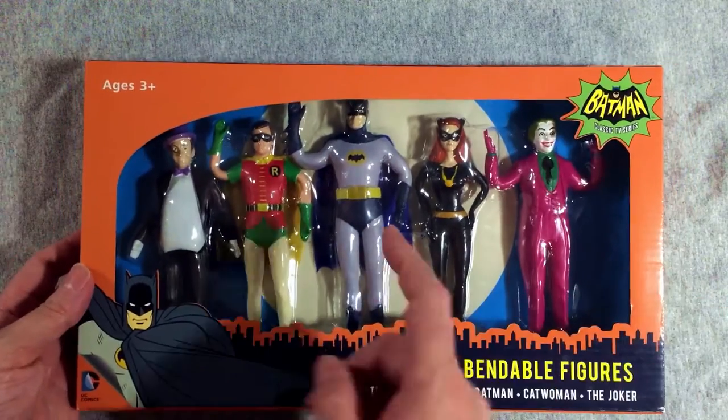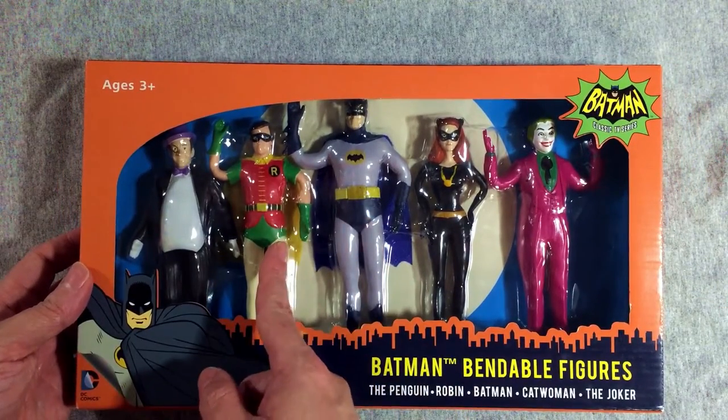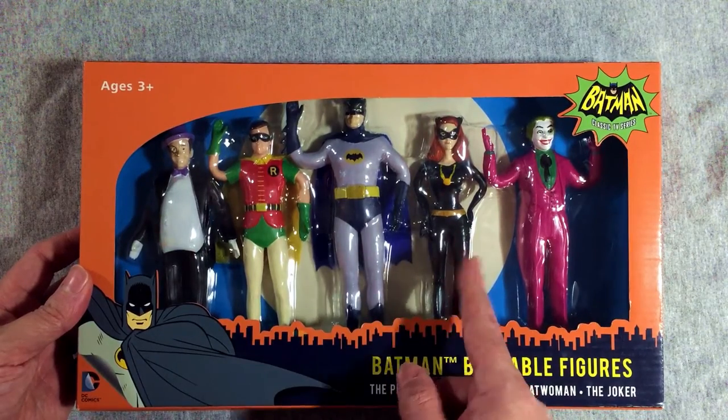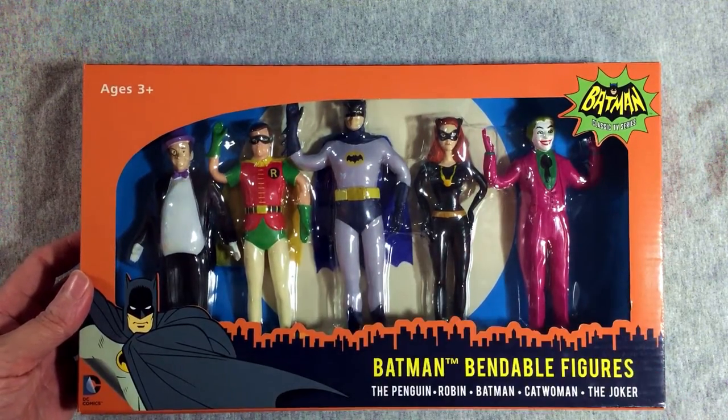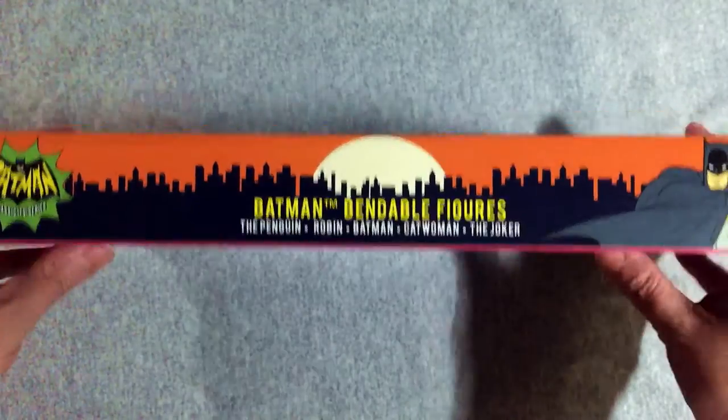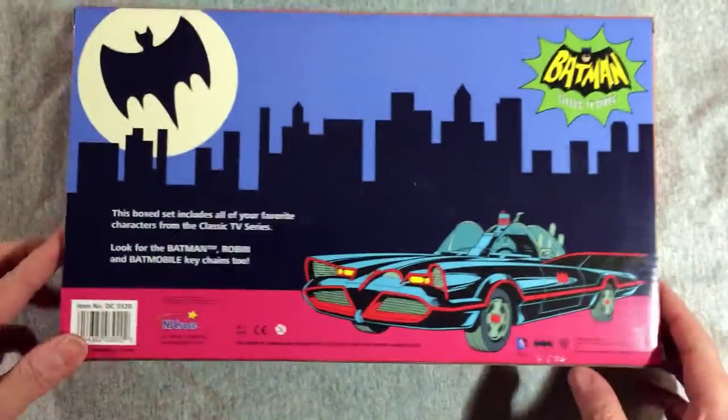Let's take a little look around the box. We've got Adam West Batman, Burt Ward Robin, Burgess Meredith Penguin, Julie Newmar Catwoman I think is what we decided, and Cesar Romero Joker — one of the greatest Jokers of all time. They give you a little look around all the box so you can kind of see what everything looks like. Awesome artwork there on the sides, and the same artwork on the top and the bottom.